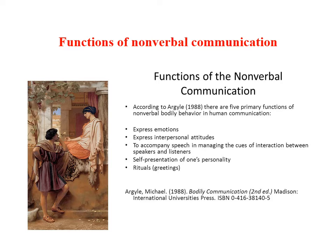Michael Argyle, the social psychologist, suggested that there are five basic functions of nonverbal communication: expressing emotions, expressing interpersonal attitudes, to accompany speech and manage the cues of interaction between speakers and listeners — in other words, to manage the social situation. Nonverbal communication is also very important in self-presentation and trying to communicate our personality. And many social rituals such as greetings are transacted non-verbally as well as sometimes verbally.